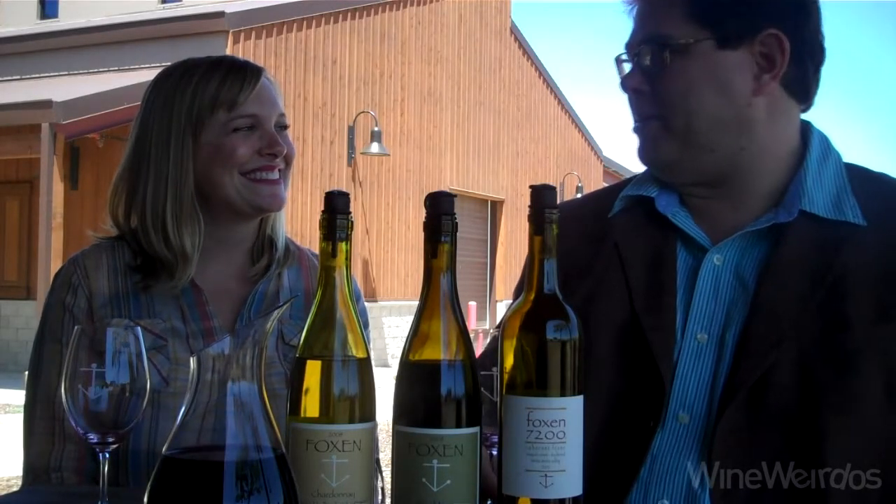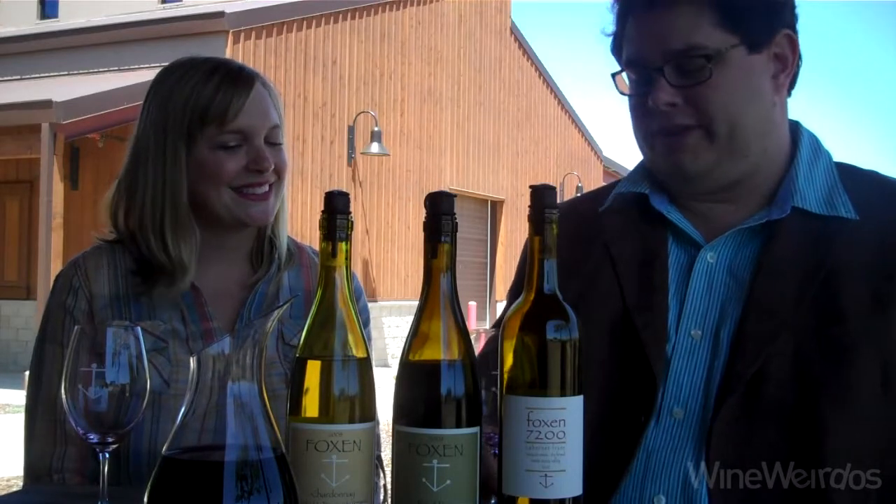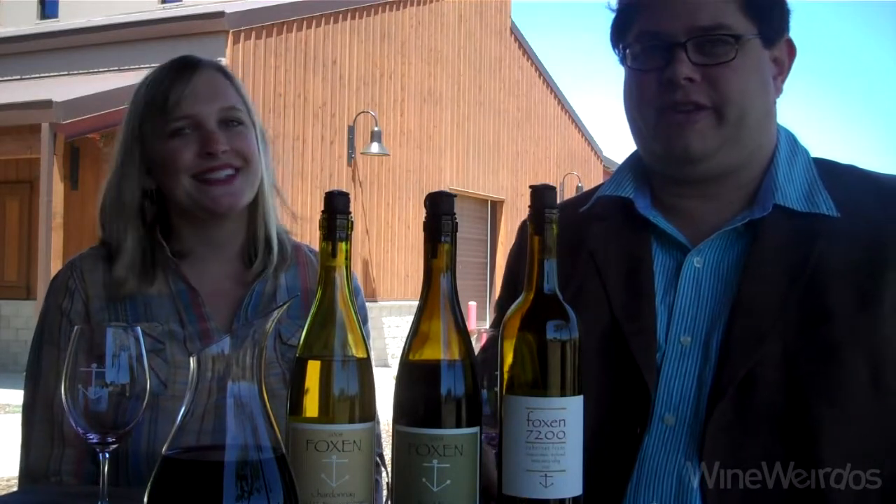Foxen, Santa Maria Valley. Mike from WineWeirdos.com, and I'm happy to be here with Allison, who is showing off some amazing wines here on a Sunday afternoon.